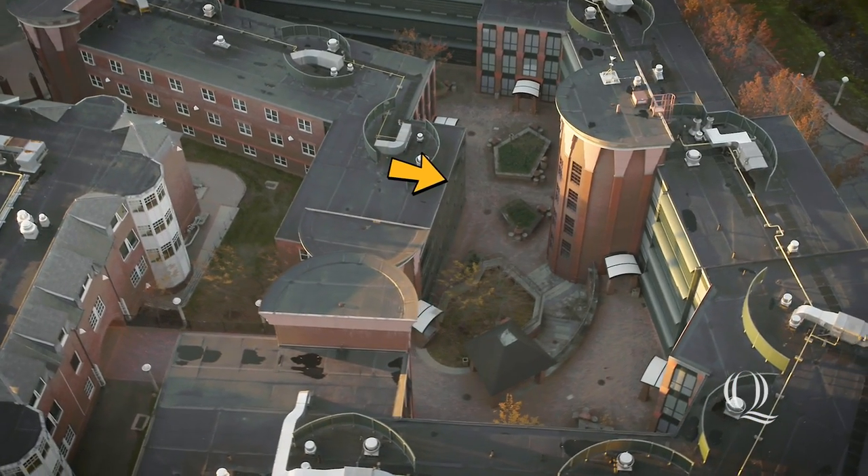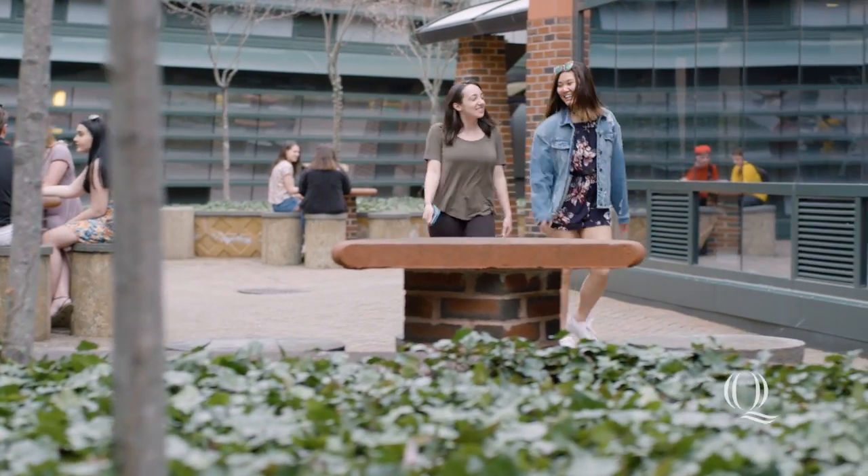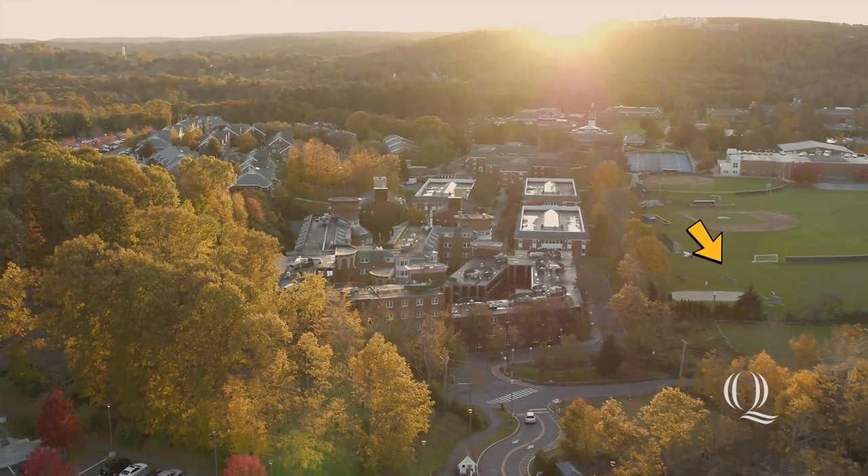Here we have our courtyard, where we spend a lot of time hanging out, studying, or just chilling around on nice days. Students like to toss the ball around here, or you can go across the street to the volleyball or soccer fields, where you can hang out on a nice sunny day. Let's go check out the inside.